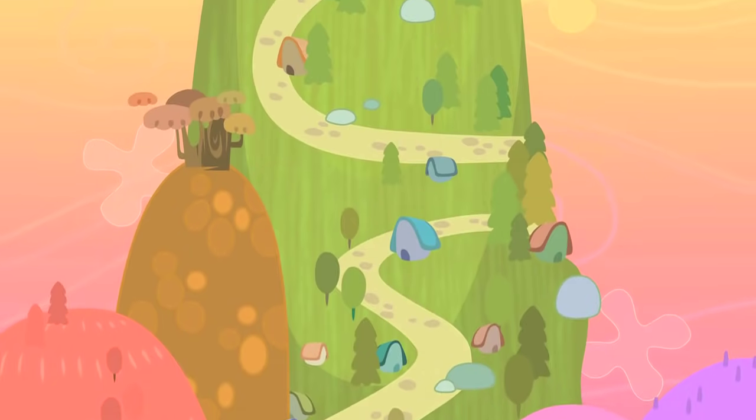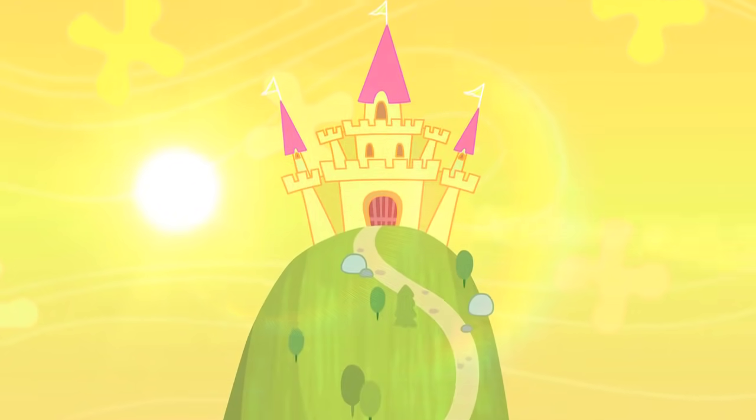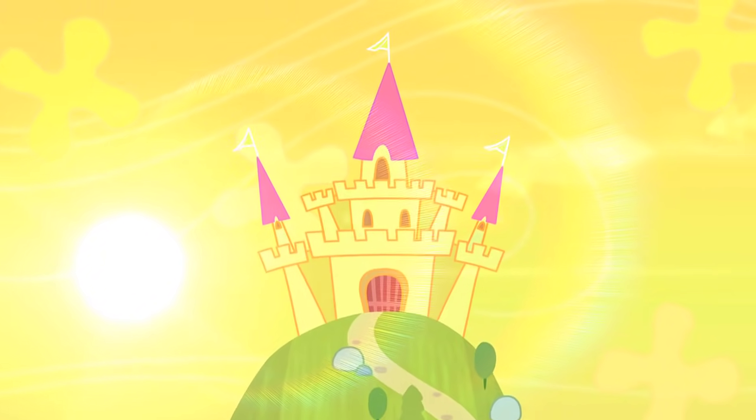Hello everyone! It's such a hot and sunny day in Capital Town this morning. I wonder how the A-B-C Monsters are keeping cool. Shall we take a look and see?